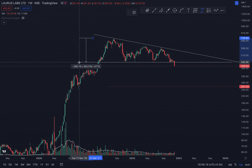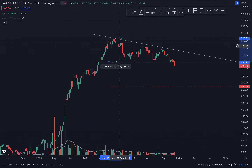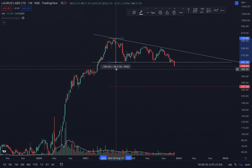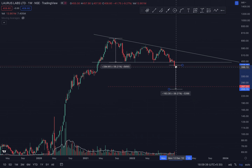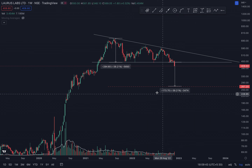You can very easily calculate the target. Take the price from the top of the descending channel down to the support. You can see it's about minus 39.21%. So you subtract around 31.9% from the point of the breakdown.